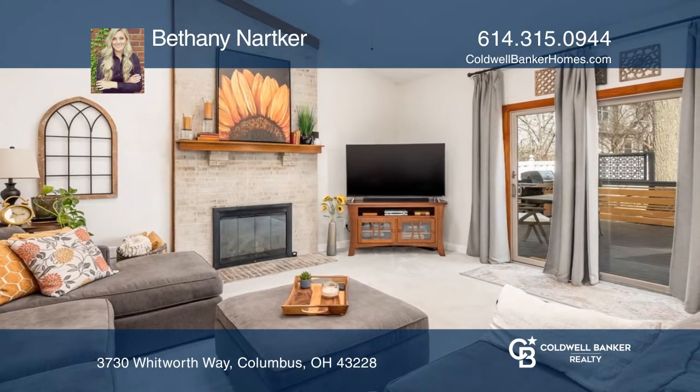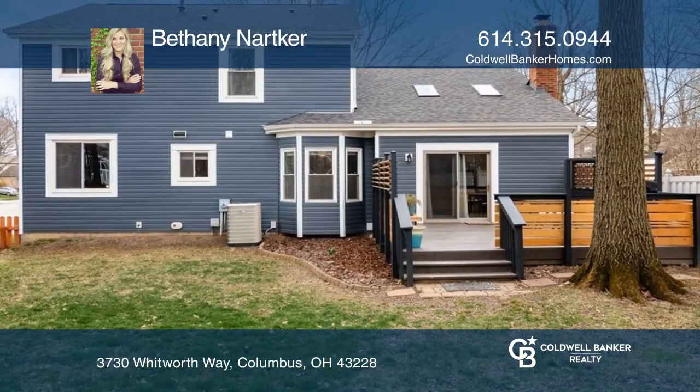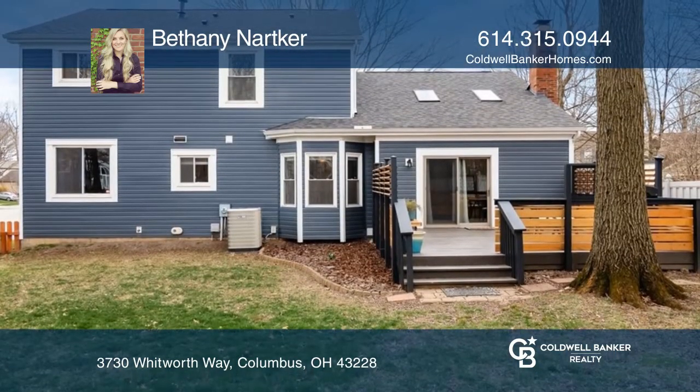Features include a home office, newer carpet and solid wood flooring. Unwind outside on the newly updated deck and enjoy the fenced backyard with mature trees.